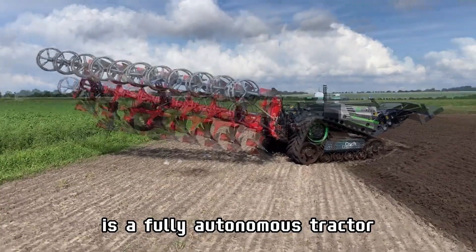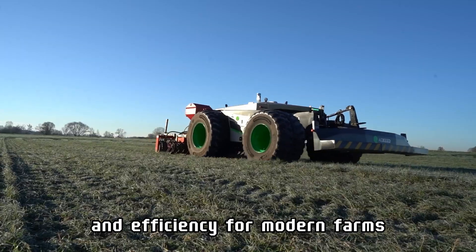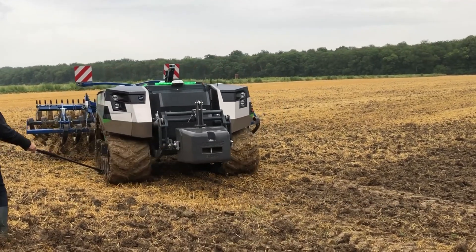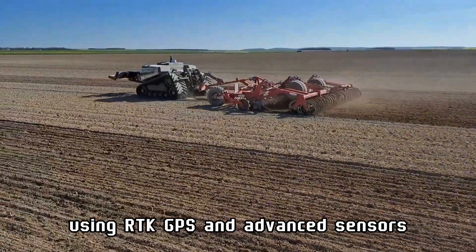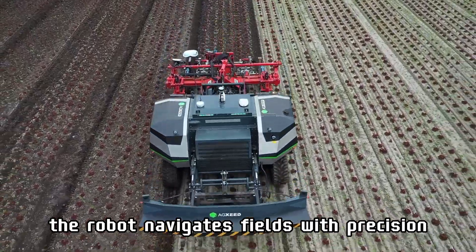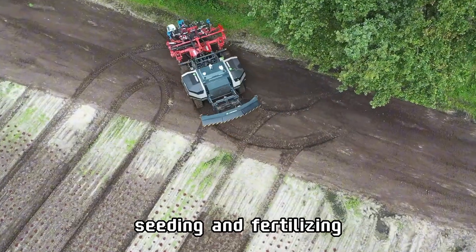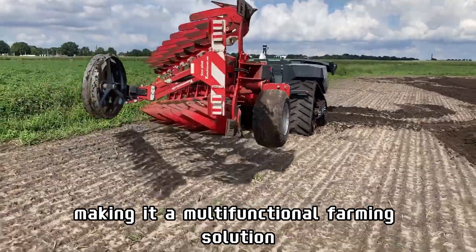AgSaid's AgBot is a fully autonomous tractor that provides flexibility and efficiency for modern farms. Available with tracks or wheels, AgBot can operate on different types of terrain, from soft soil to rugged fields. Using RTK GPS and advanced sensors, the robot navigates fields with precision and avoids obstacles. It performs a wide range of tasks, including tilling, seeding, and fertilizing, making it a multifunctional farming solution.